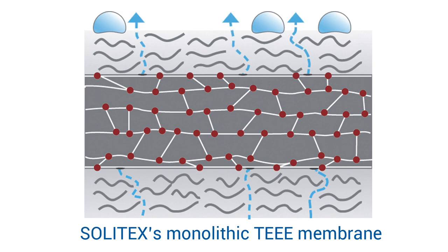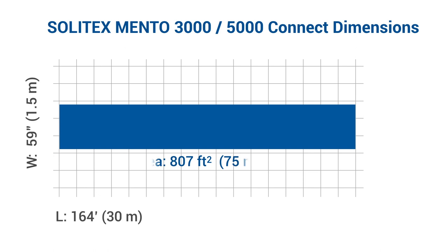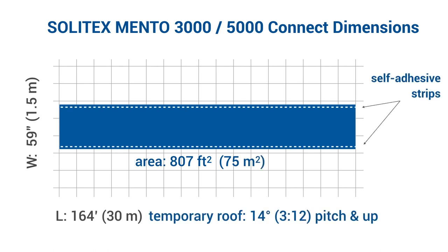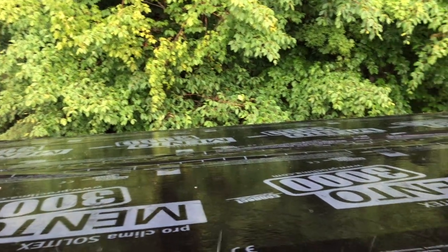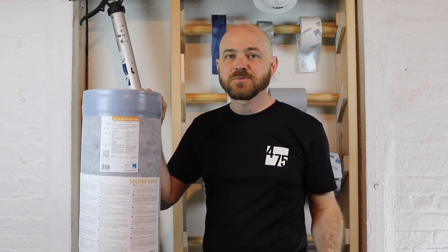As always, these membranes are backed by Proclima's comprehensive 10-year warranty. Each membrane is available in 800 square foot rolls and can be used as a temporary roof for pitches of at least 3/12. Solotec's Mento 3000 and 5000 Connect offer the most heavy-duty vapor-open protection available for high-performance roofs and walls.